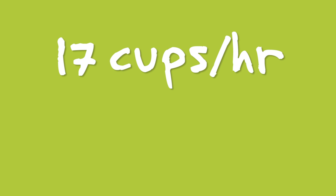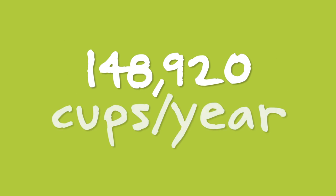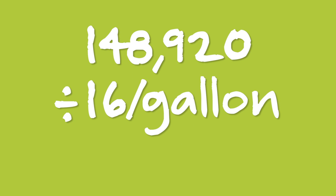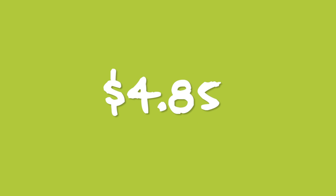4.25 cups for every 15 minutes equals 17 cups per hour. Multiplied by 8,760 hours in a year for a whopping total of 148,920 cups per year. Divide that by 16 cups per gallon for a total of 9,307.5 gallons.